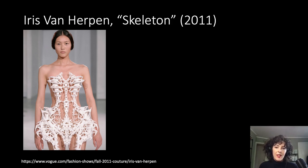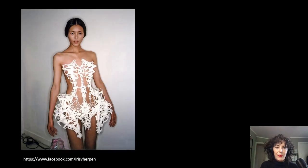Van Herpen created Skeleton without using traditional haute couture sewing techniques or even a sewing studio. Instead, she turned to engineers and manufacturers at Materialise, a Belgian company, to carry out selective laser sintering. As a trained textile conservator, I felt unprepared to address its novel materiality, which is made of sintered nylon powder.